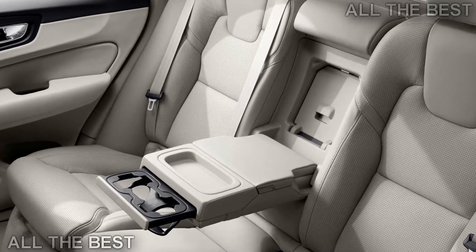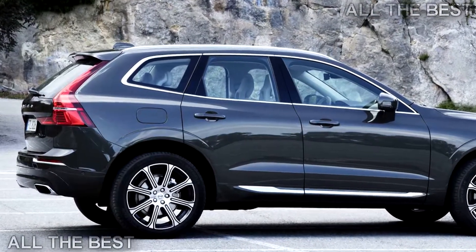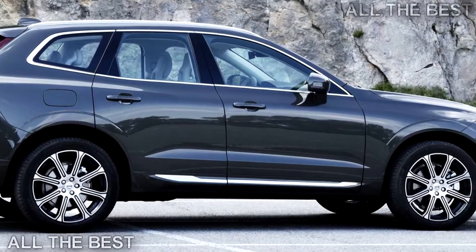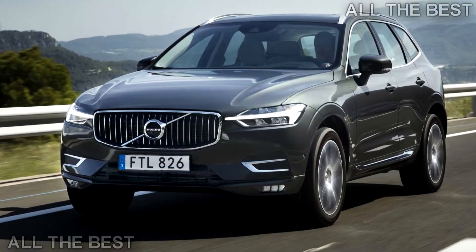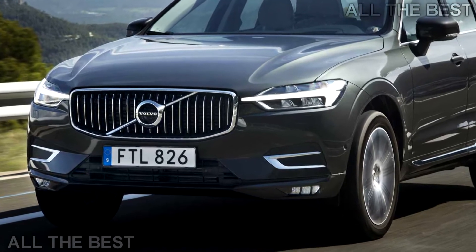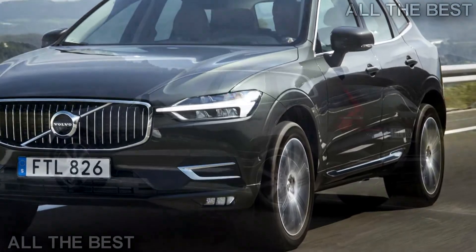Last but not least, the range-topping XC60 T8 plug-in hybrid begins at $52,900. It uses a supercharged and turbocharged 2.0-litre 4-cylinder engine as well as an electric motor to produce 400 horsepower and 472 pounds-feet — 639 Nm — of torque. The last XC60 was a great success and this one is better in every way.